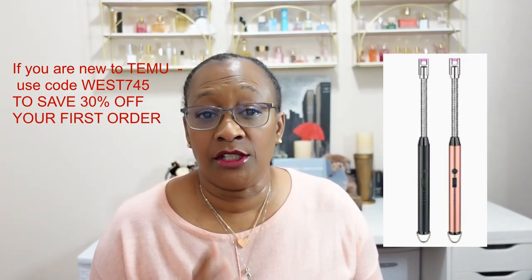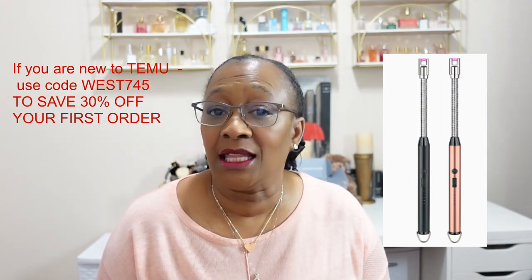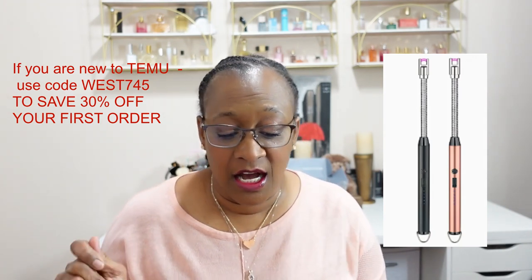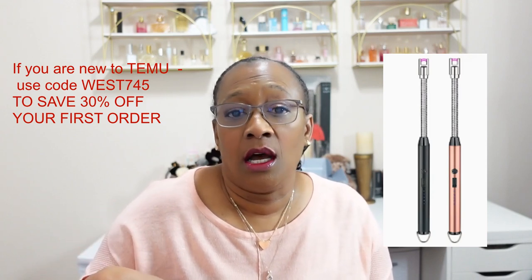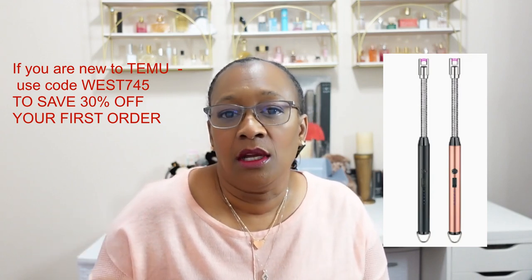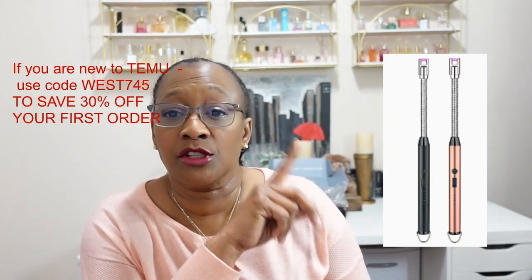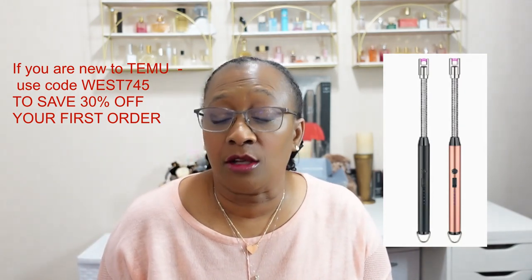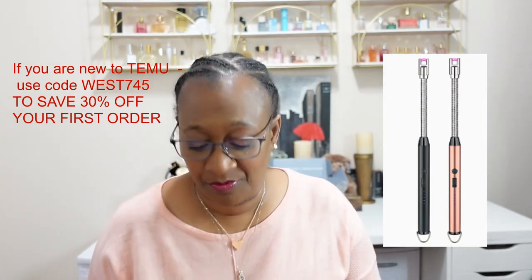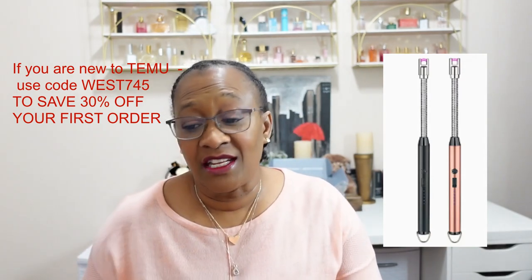One item didn't arrive yet, so I'll have seven items in this haul and one coming later. The missing item is an electric lighter — it's USB rechargeable, people use them to light candles so you don't need a flame. I'll put a picture on screen for you. It was four dollars and 99 cents.